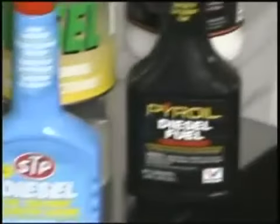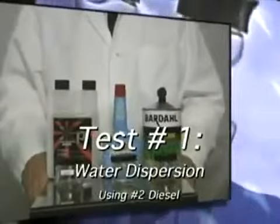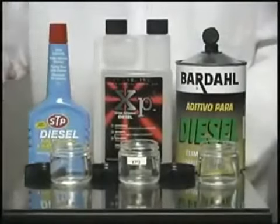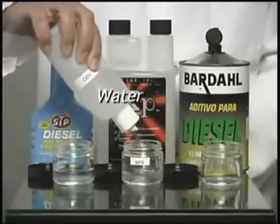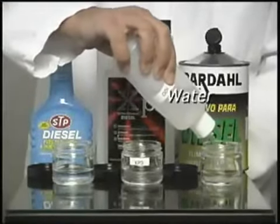But shouldn't all the other products sold in the market do the same as XP3? To prove the efficiency of XP3, we have developed a test using diesel fuel number 2. XP3 will achieve the same results when used with heavy fuels. It is widely known that water in the fuel reduces combustion efficiency. Most fuel additives claim they disperse water, so we have prepared a test to show the additives' dispersion capacity.